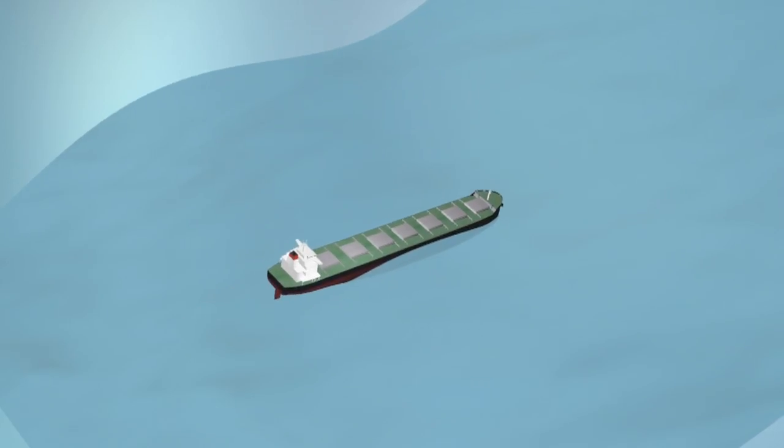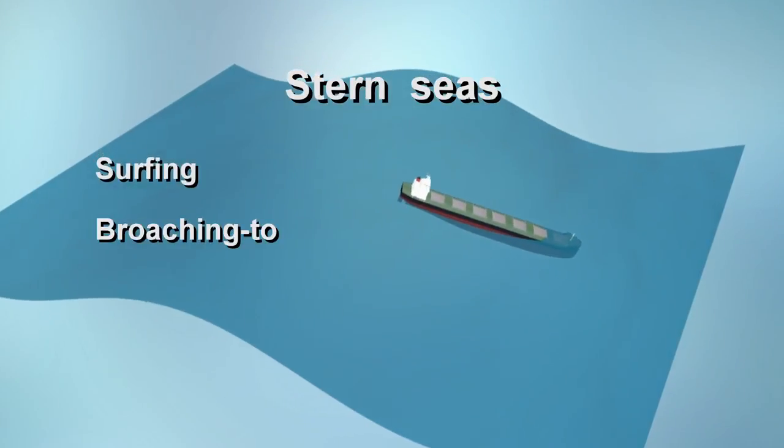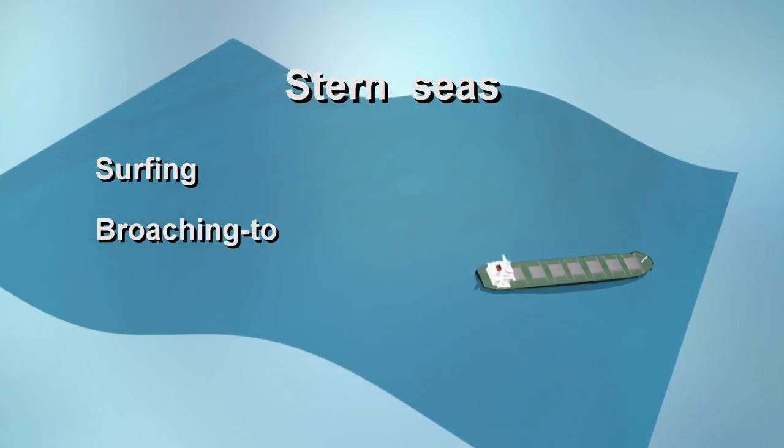In beam seas, even ordinary dampened rolling can lead to deck edge immersion. And in stern seas, a surfing effect can cause the ship's engines to race, and this can lead to broaching too.